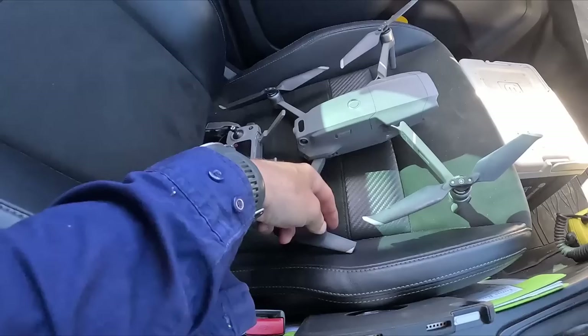Whilst trying to get some nice drone footage of Henry spraying, you would have seen that eagle there. The old wedge-tailed eagles do not like drones — they attack them, and it attacked mine, and it hit the ground running. The drone still works, so I just need to replace some blades. Had a bit of a haircut on that one, and yeah, that blade there is broken. They're vicious birds, those things.